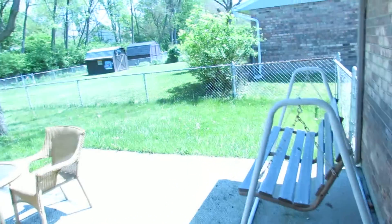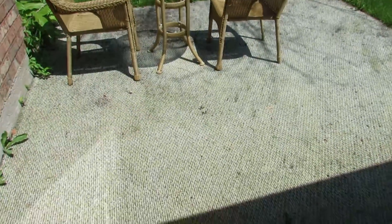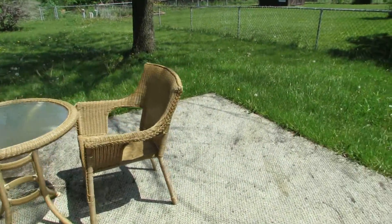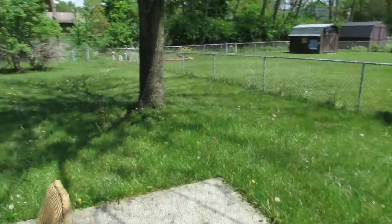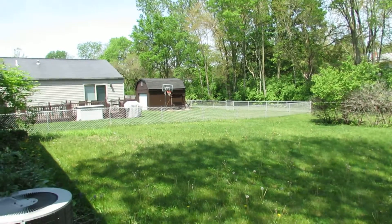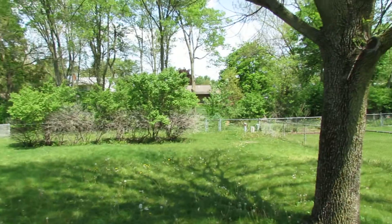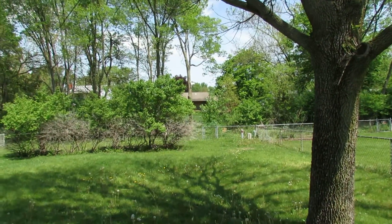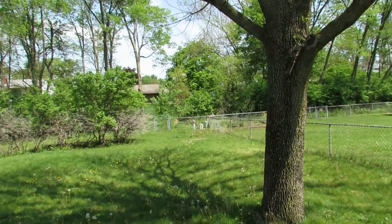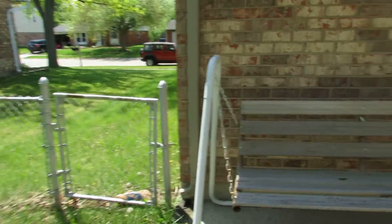Going out to the backyard through the sliding door, we have a patio with indoor-outdoor carpet. There's a huge backyard and the yard is fenced. There's a creek out back and there's actually a gate that leads to the creek within the fully fenced yard. There's a gate on this side as well — nice space here.